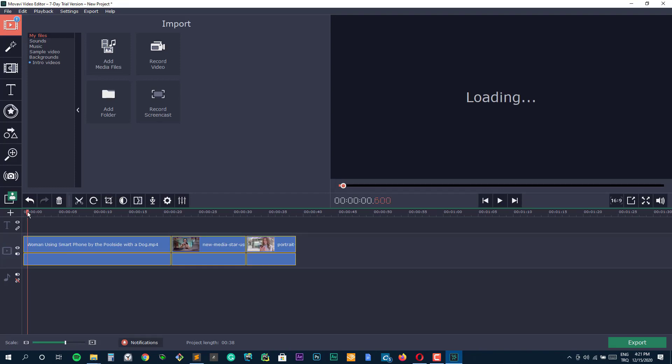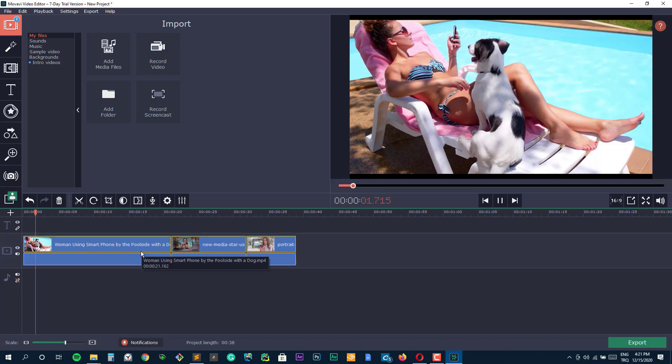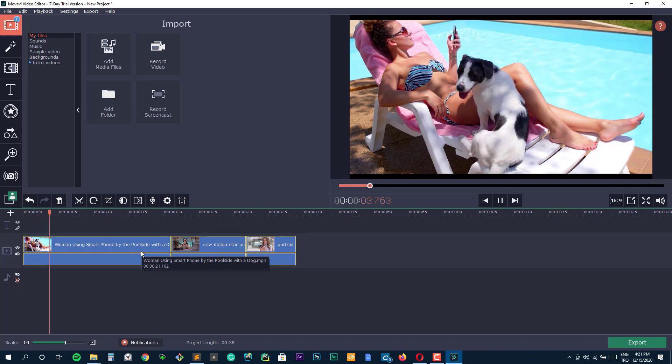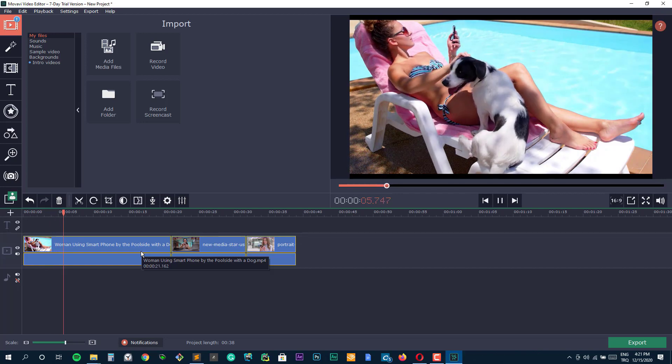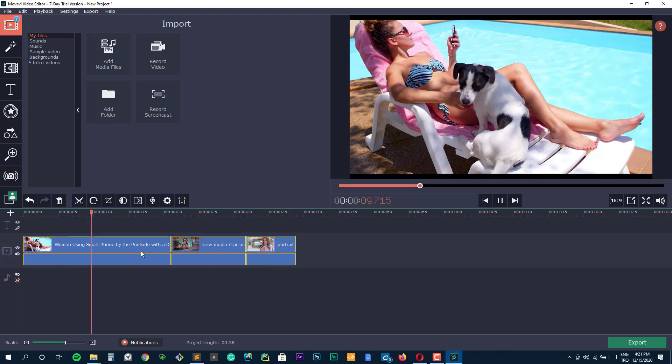Everybody loves videos. They are an effective way to get your message across while acting as a great medium for entertainment. According to data, global consumer internet video traffic will account for a staggering 82% of all consumer internet traffic by 2022.